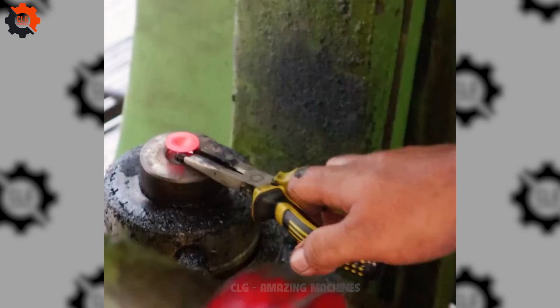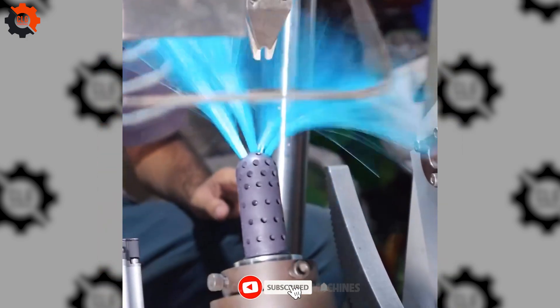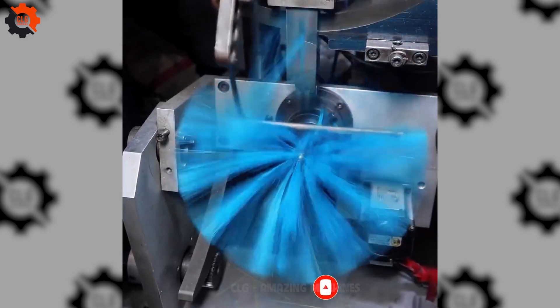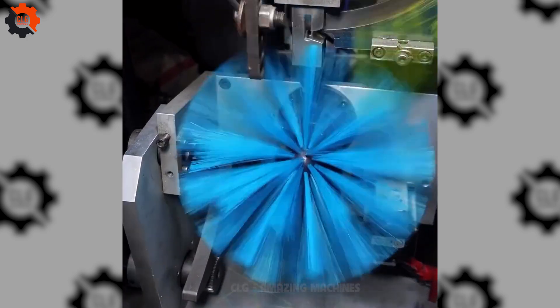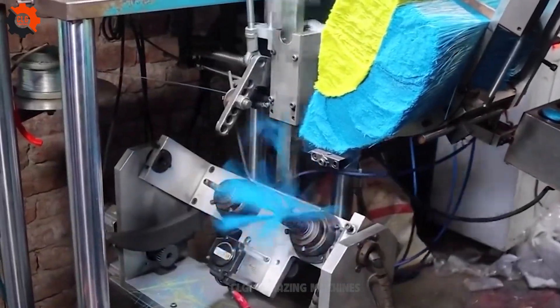In the world of satisfying videos, this gadget is a smooth sailing tech yacht. This thingamajig is popping and locking like a breakdance champ.